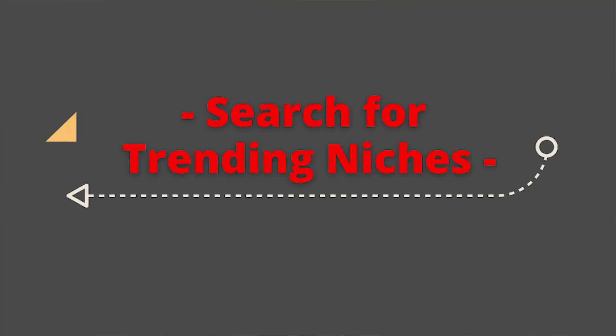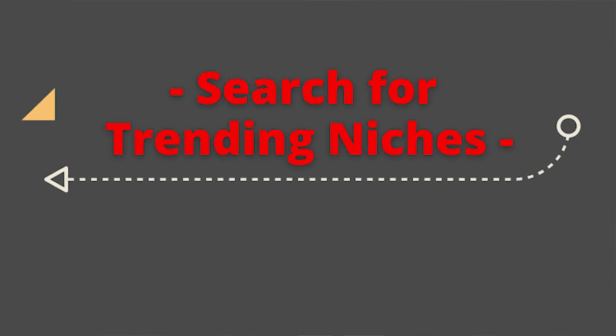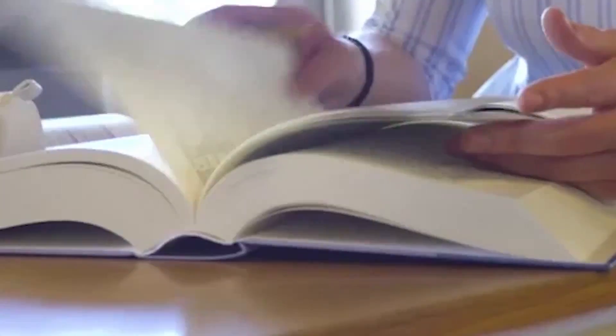Number two is to search the trending niches. You want to find a good niche that's trending. There are a few different free ways to search for trends. You can use Google Trends — simply type in interests like dogs, cats, sports, hobbies like baseball, football, or basketball. Just be careful with certain brands and teams. You can't do something like the Los Angeles Lakers unless you have the rights to it.